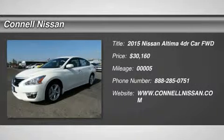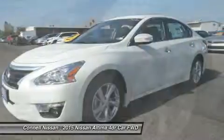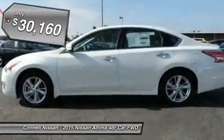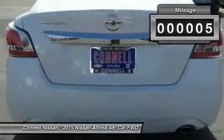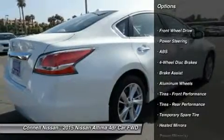This outstanding example of the 2015 Nissan Altima 2.5 SL is offered by Conal Nissan. There is no reason why you shouldn't buy this Altima 2.5 SL. It is incomparable for the price and quality. The look is unmistakably Nissan. The smooth contours and cutting-edge technology of this Altima 2.5 SL will definitely turn heads.